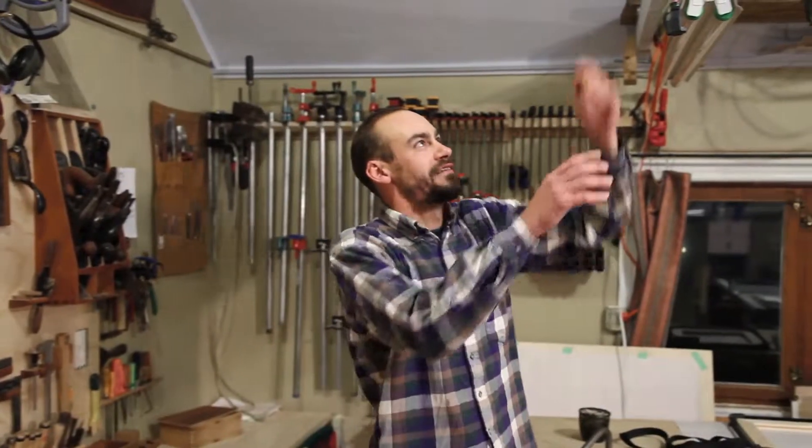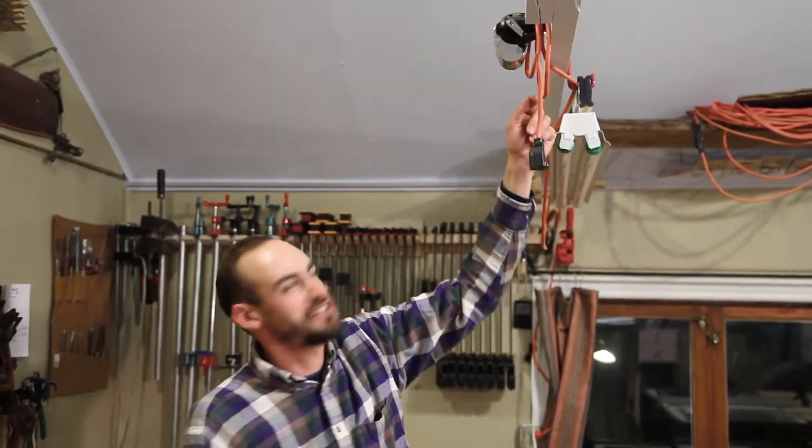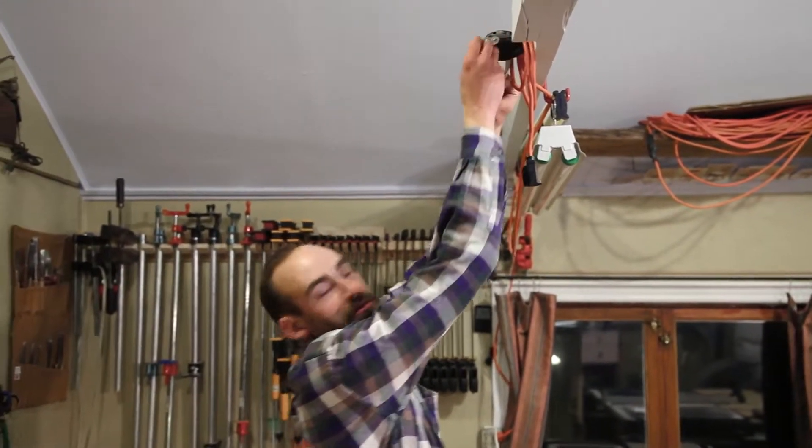Up here on the wall everyone likes this: I've got my pencil sharpener mounted just high enough that no one can reach it but me — I don't have to get on my tippy toes, but it's a bit of a stretch.